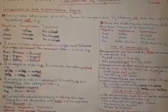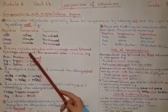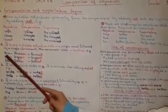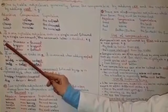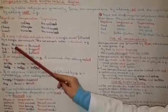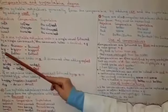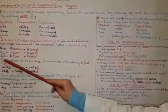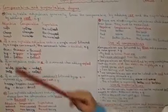But, if a one-syllable adjective ends in a single vowel followed by a single consonant, the consonant letter is doubled. For example, thin, as we see, ends in a consonant, and before it has just one vowel. In these cases, we double the last consonant, which means thinner, the thinnest — so we have double N. Big, we double the G letter, bigger, and the biggest. Fat, fatter, fattest. So, we double the last consonant.